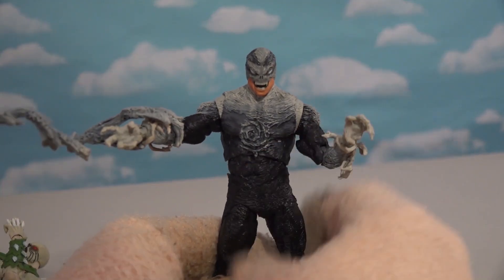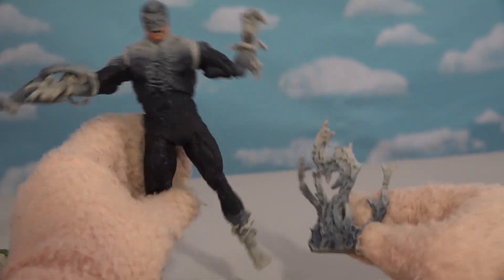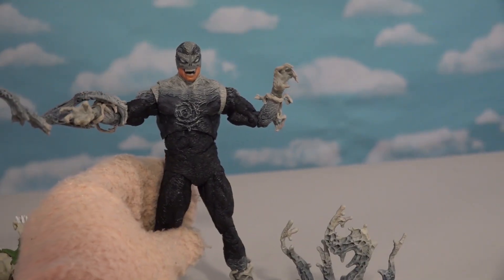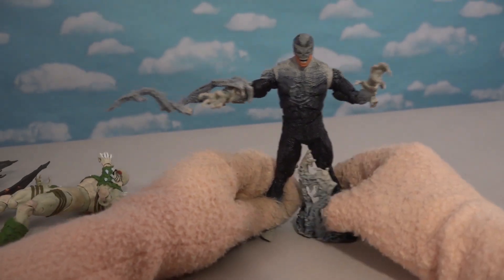This guy is kind of Venom-esque as well — you can see the family tree. He's got this accessory rippling off his body, which is a cool accessory.